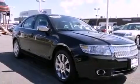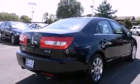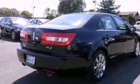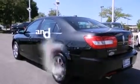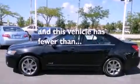Its top features include a moonroof, dual-power seats, a navigation system, a premium sound system, a leather interior, alloy wheels, a traction control system, side impact airbags, cruise control, and this vehicle has fewer than 50,000 miles on the odometer.